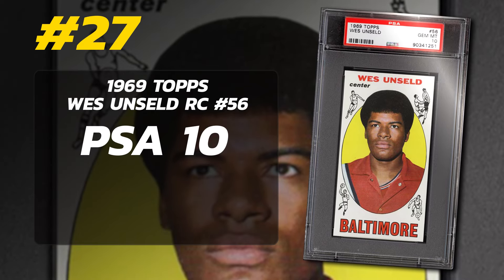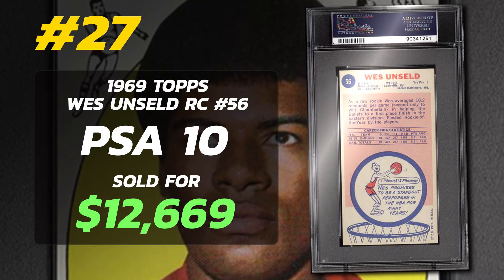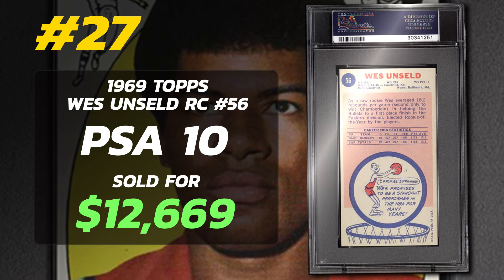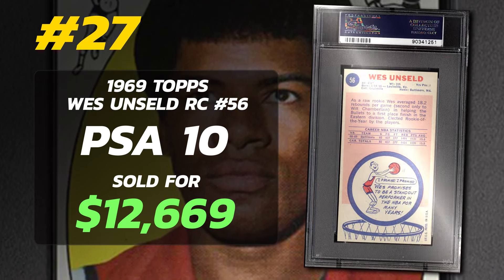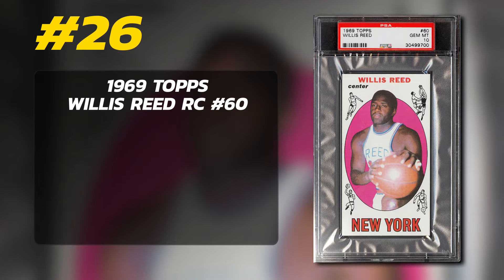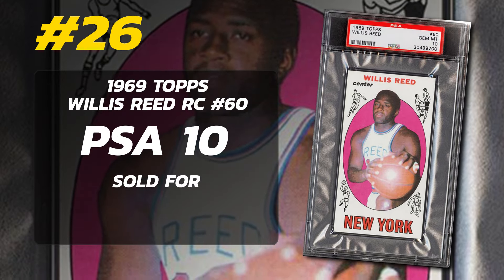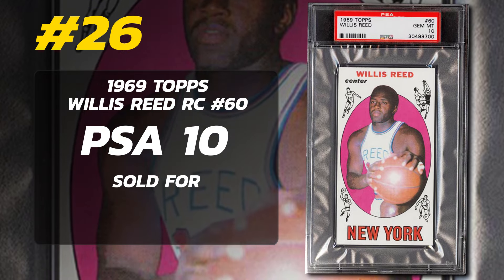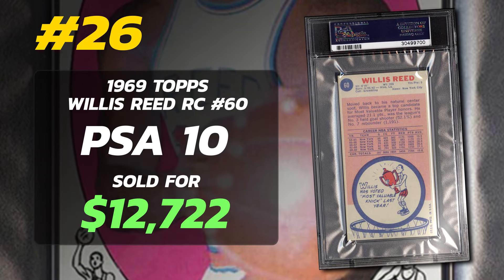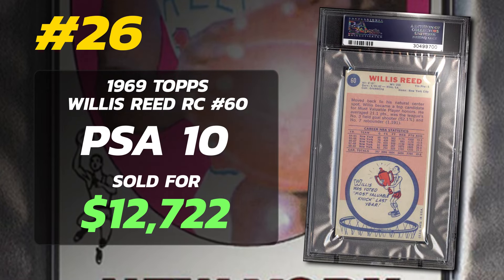Number 27 is a 1969 Topps Wes Unseld Rookie Card number 56, graded PSA 10 Gem Mint condition, sold at auction in August of 2016 for $12,669. Currently there is just one PSA 10 example in PSA's pop report, and this is it — sold for nearly $13,000 in 2016 by PWCC. Number 26 is a 1969 Topps Willis Reed Rookie Card number 60, graded PSA 10 Gem Mint condition, sold at auction in August of 2016 for $12,722. Current PSA 10 population of just one, also sold by PWCC.